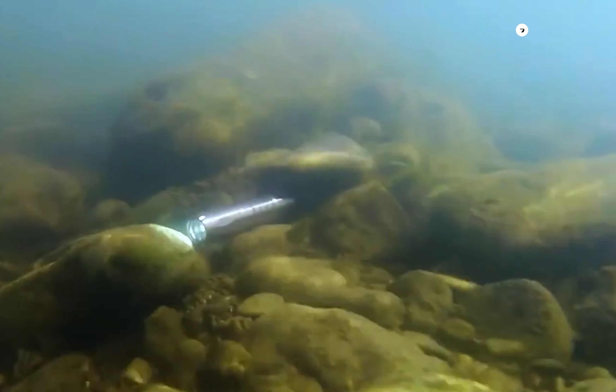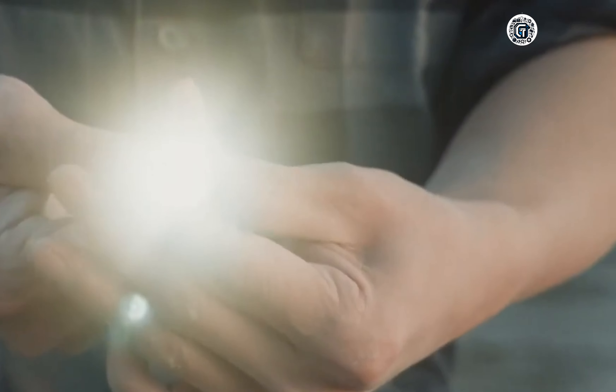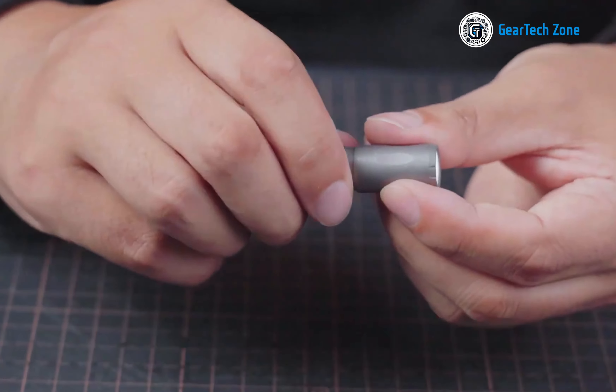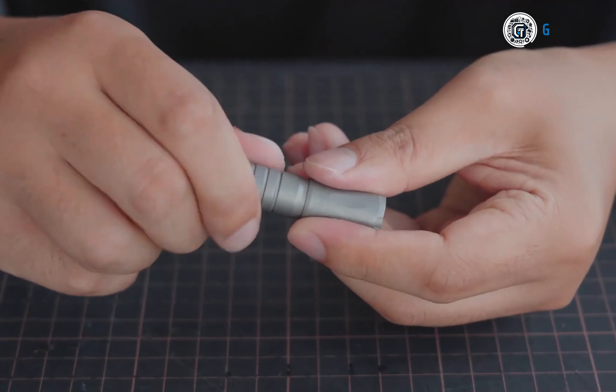Whether you find yourself enduring scorching heat, bone-chilling cold, or even submerged underwater, this flashlight remains reliable, providing a steady beam of light precisely when you need it the most. Its ability to thrive in harsh environments ensures you can depend on it in any situation, making it an ideal companion for emergency preparedness.